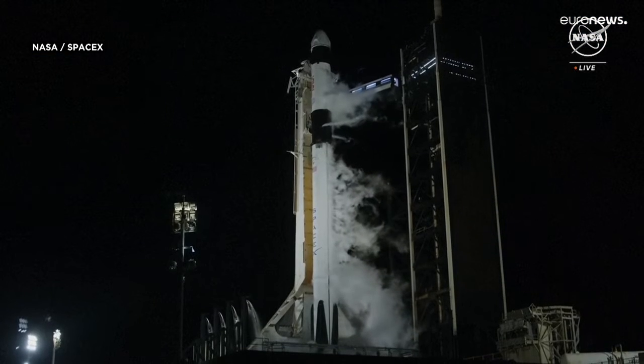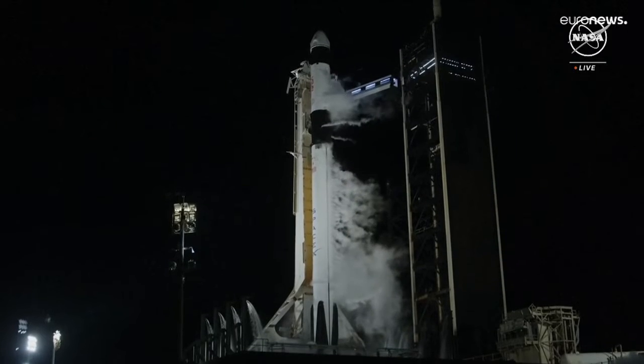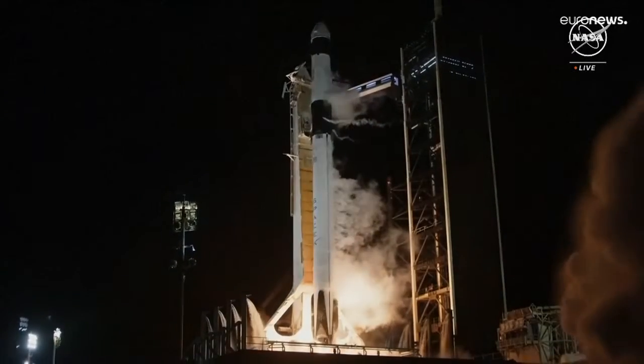7, 6, 5, 4, 3, 2, 1, ignition, engines at full power, and liftoff of NASA Crew-8.